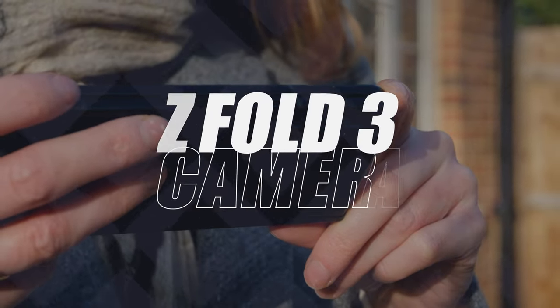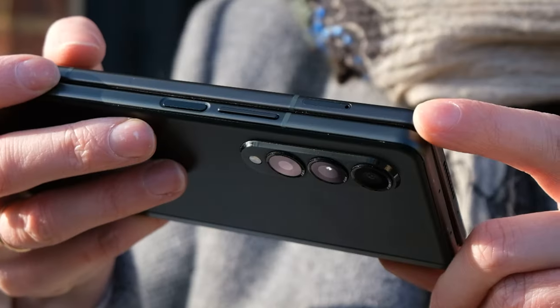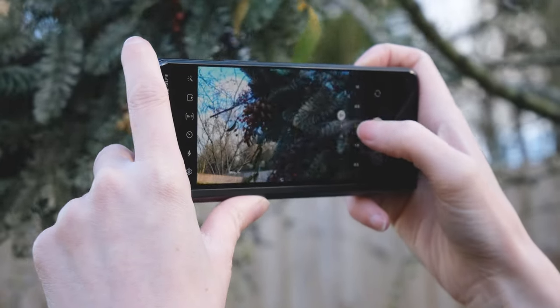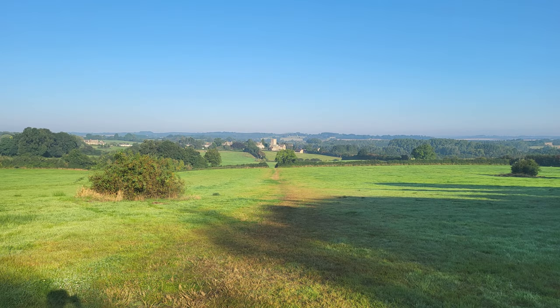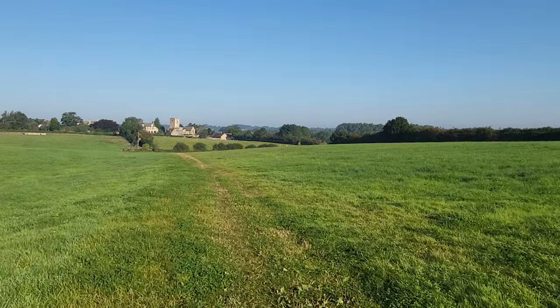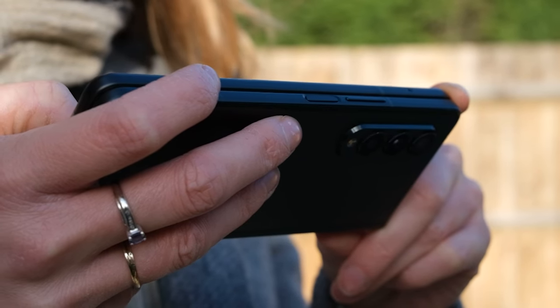We've joked about the Z Fold 3's camera setup several times in this review, and the general consensus is that it's bad — it's not. Think S21, not S21 Ultra, just S21. The cameras are good; they're just not what you'd expect for paying such a hefty price tag. The photos aren't half bad at all — they're very Samsung: strong color and contrast, sensible sharpening, and good dynamic range. You've also got a nice selection of focal lengths, and you can even record 4K at 60fps with stabilization turned on. I'd argue that's more than enough for a phone, especially since most media is shared and consumed on phones nowadays.